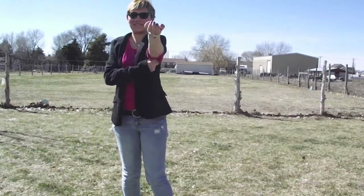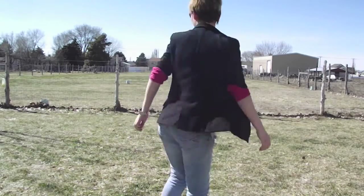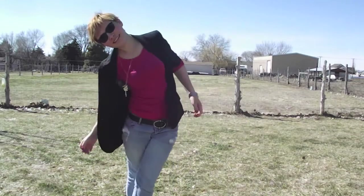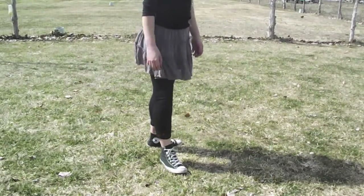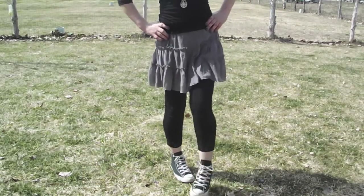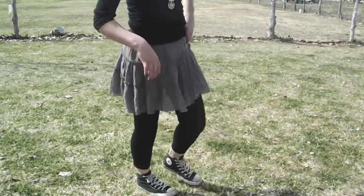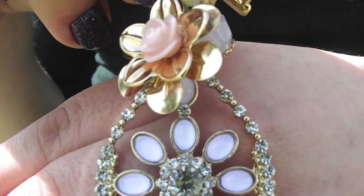My shoes are Converse. For this outfit I'm wearing a long sleeve turtleneck that you can't really see, and it is from JCPenney's. My skirt and my leggings are from Rue21, my shoes are Converse, and that necklace is from Wet Seal.